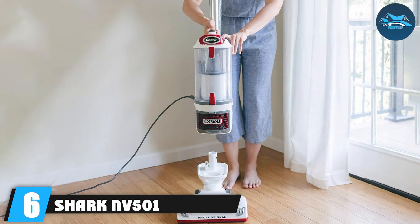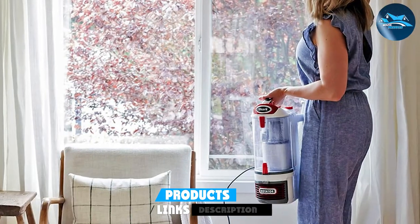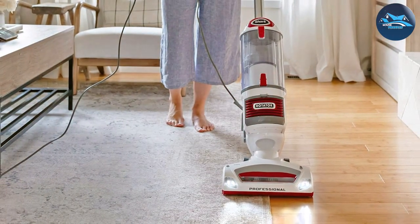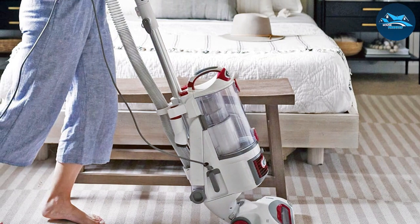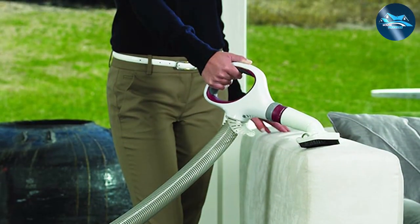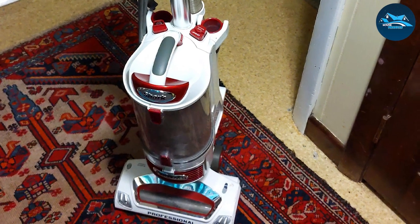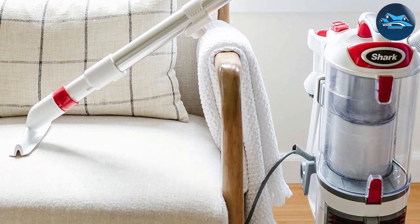The number six position is dominated by the Shark NV501 vacuum cleaner — a vacuum that takes cleaning to a whole new level. Renowned for its powerful suction, innovative features, and versatility, the NV501 is a force to be reckoned with. Powered by advanced cyclonic technology, it effortlessly lifts dirt and debris from various surfaces. Shark's patented Never Lose Suction technology maintains consistent power throughout your cleaning sessions. The lift-away canister lets you detach the pod for portable above-floor cleaning. Dynamic swivel steering provides unmatched maneuverability, and included accessories like the dusting brush and pet power brush make it a comprehensive solution for any home.